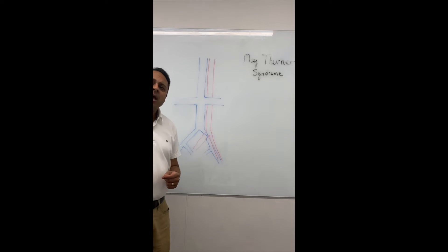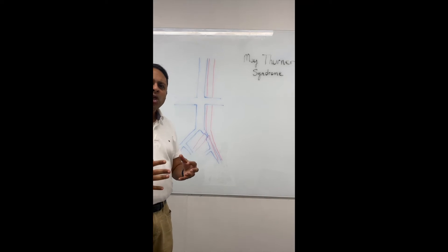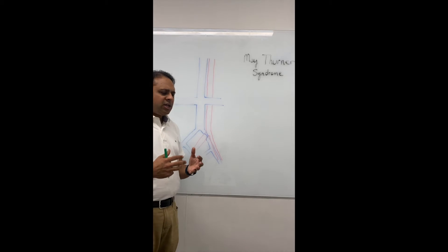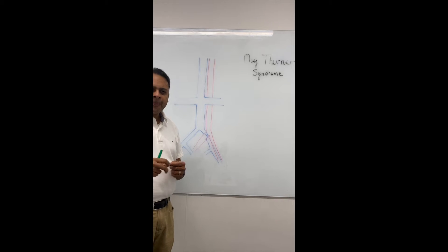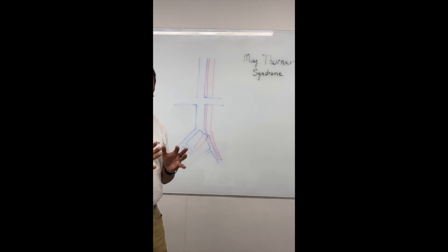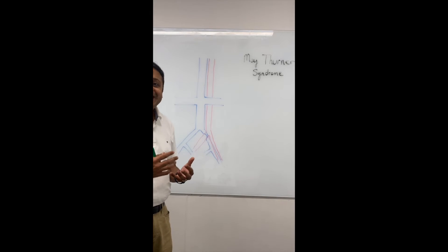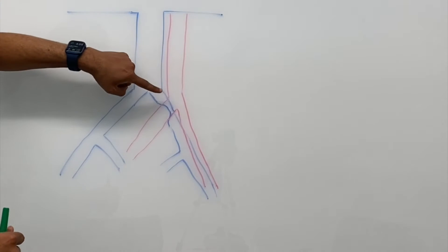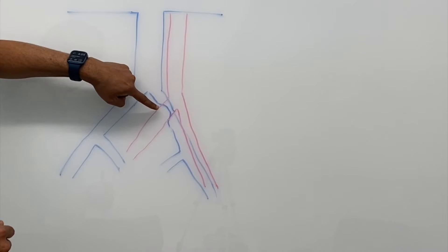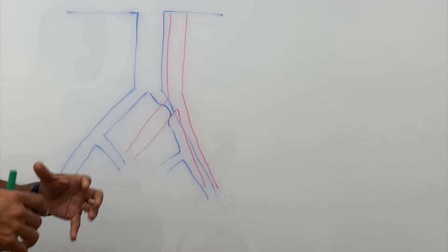The left iliac vein is what drains your left leg. One thing to keep in mind is that the arteries are under high pressure. When your blood pressure is 120 over 80, that 120 number is the pressure inside your artery. The veins, on the other hand, are very low pressure — somewhere around 10 to 15. So this high-pressure artery crosses right over the low-pressure left iliac vein and compresses it.